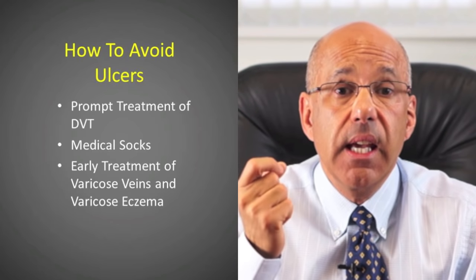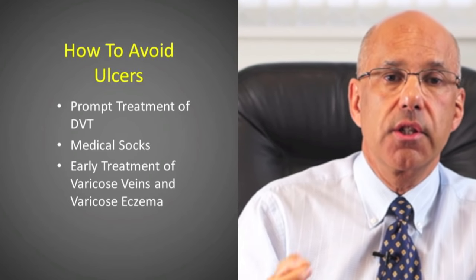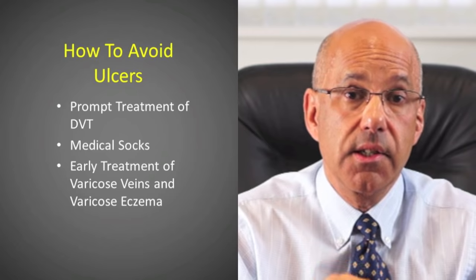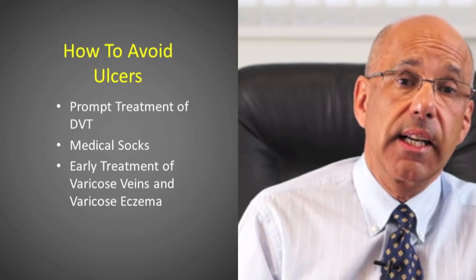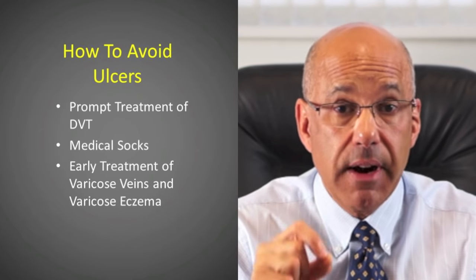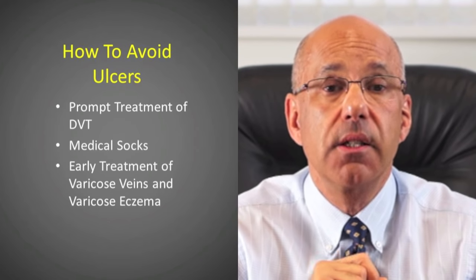Secondly, if you have had a DVT, you should consider wearing good quality medical grade compression socks. Some studies suggest that doing so may reduce the risks of leg ulcers after a big DVT. Thirdly, if you have superficial vein reflux, have it treated early to reduce the chances of progression to varicose eczema, which is itself a warning sign that the skin is damaged and liable to ulceration.